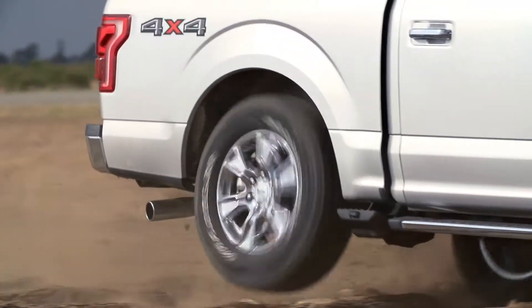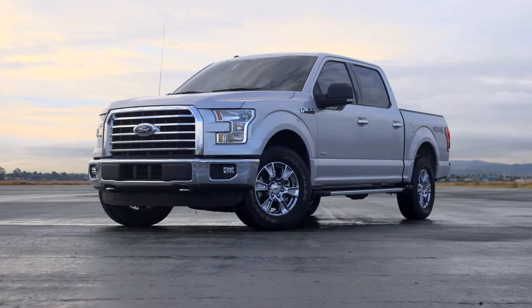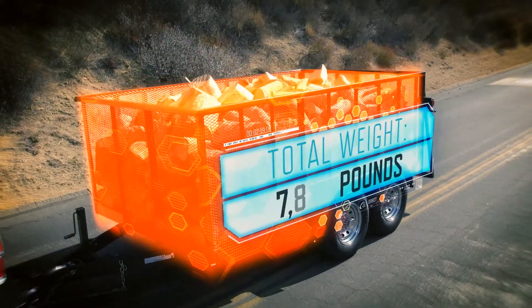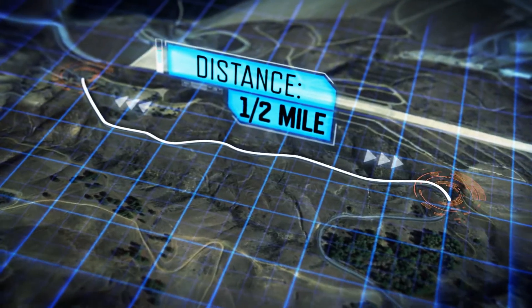It has a higher cylinder pressure than a naturally aspirated engine, providing more power with less displacement. It's time to put that to the test. This is a huge amount of timber loaded into this trailer. Total weight: 7,000 pounds. The job site is half a mile up this mountain road.